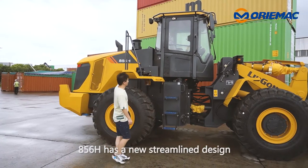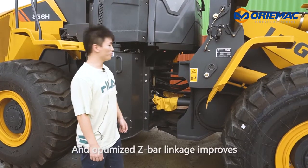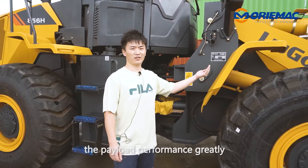The 856H has a new streamlined design. It looks modern and aesthetic. The optimized Z-bar linkage improves the payload performance greatly.